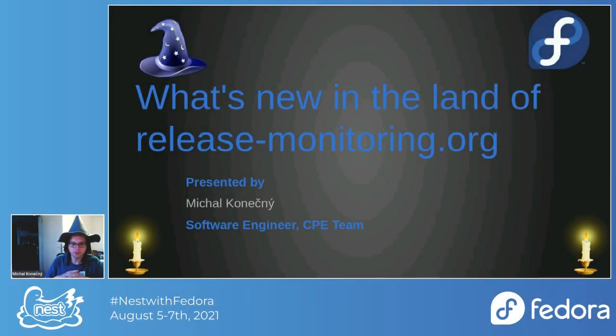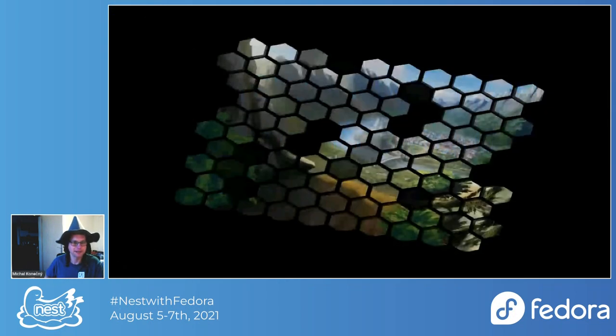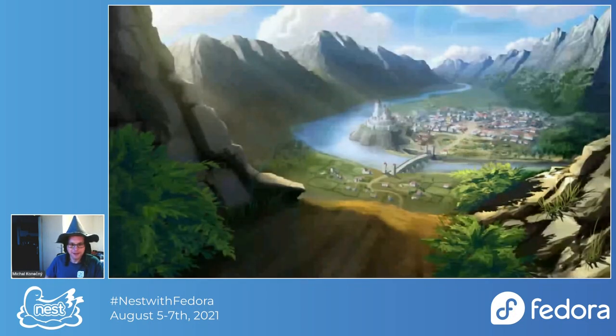This talk will be about what's new in the land of release monitoring.org. My name is Michal Konechny and I'm a senior software engineer in the CP team. I'm also the High Mage of the release monitoring org, which is a role I assigned to myself — it's not an actual title.